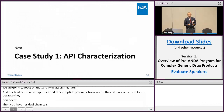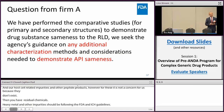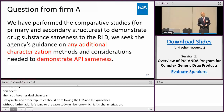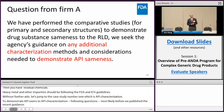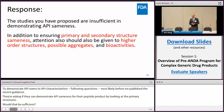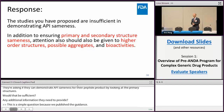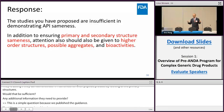Without further ado, let's jump to case study number one: API characterization. To demonstrate API sameness through API characterization, a firm submitted the following question through the pre-ANDA process — most likely before we published the recent guidance. They were asking: can we demonstrate API sameness for their peptide product by looking at primary and secondary structures? Would that be sufficient? Is there additional information they need to provide? This is a relatively straightforward question because we published guidance on it. The API sameness question — primary and secondary structures are only part of it. They should also provide higher-order structures, possible aggregates, and bioactivity studies to demonstrate API sameness between their product and the RLD.